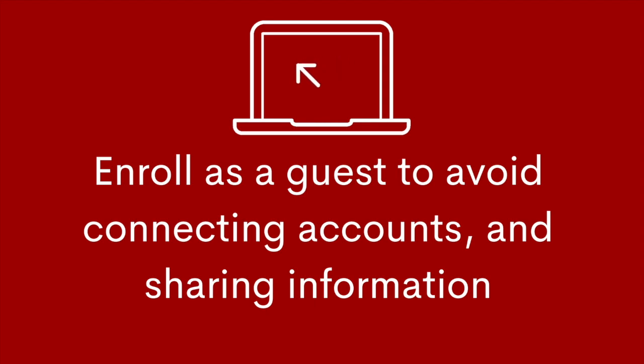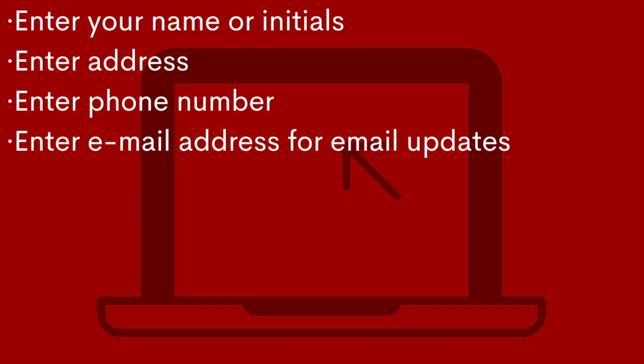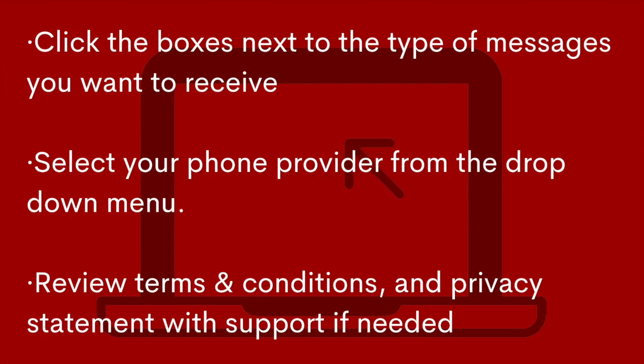You can do this no matter what state you live in — we're in California, but everyone can use this. This form is the sign-up form. Go ahead and type in your address. Emergencies are when we can use computers the most to stay safe, informed, and connected.